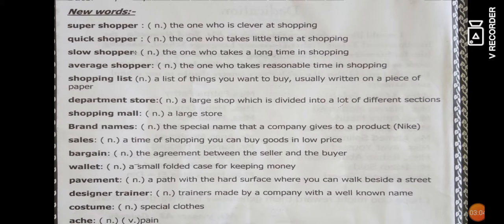'Pavement' is a path with a hard surface where you can walk beside the street. 'Designer trainers' are trainers made by a company with a well-known name. 'Costume' means special clothes that you wear on a special occasion. The last word, 'ache,' means pain — for example, stomach ache.